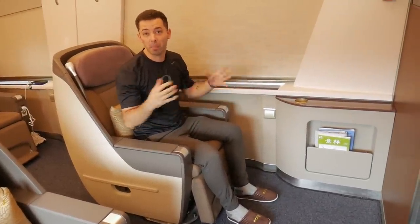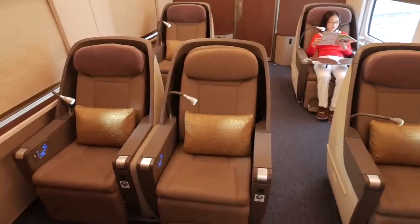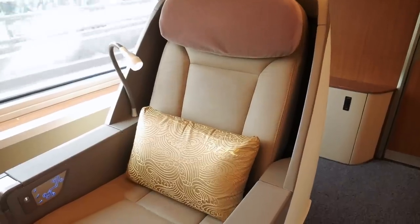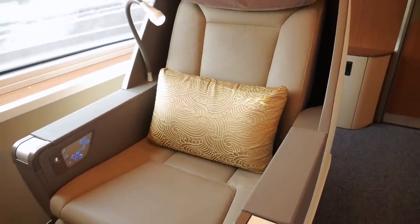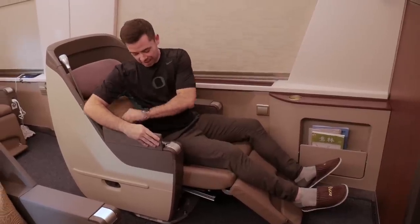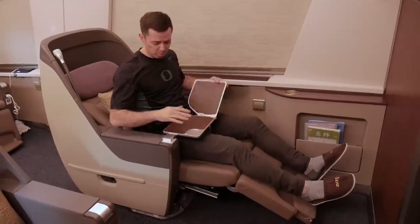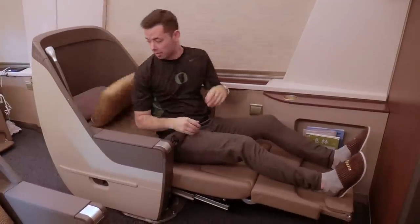One of the best features of this business class compartment: there are five seats in this room. Compared to another bullet train video I posted — link here — this train is actually nicer. The chairs are all leather with lots of reclining options, and there's a table on this side, so if you need to work on your laptop or eat, you've got a table right there.